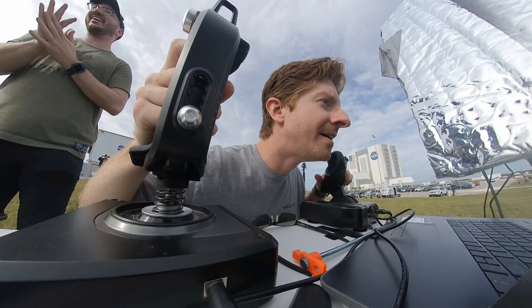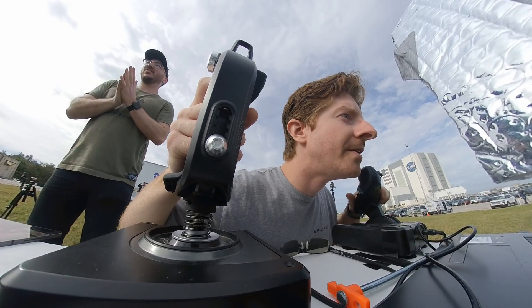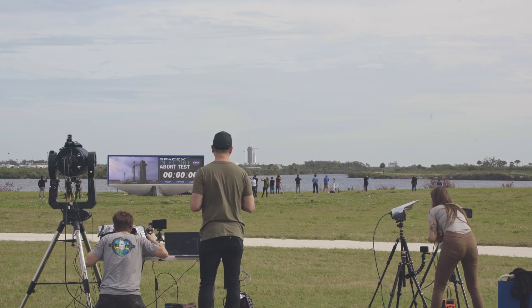Four, nine, eight, seven, six, five, four, three, two, one. Ignition.